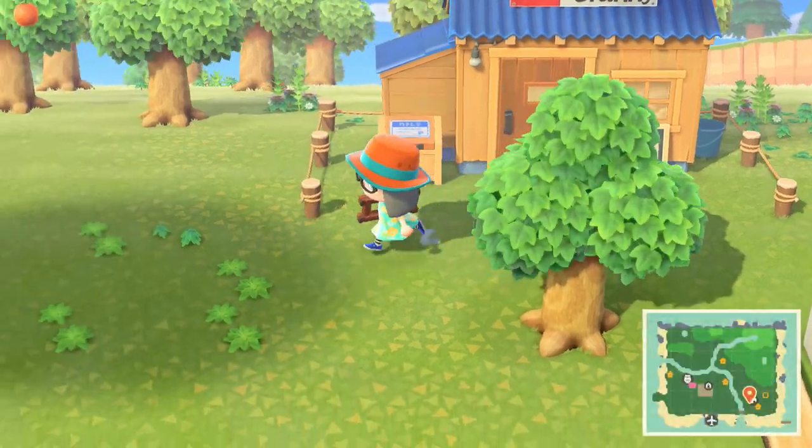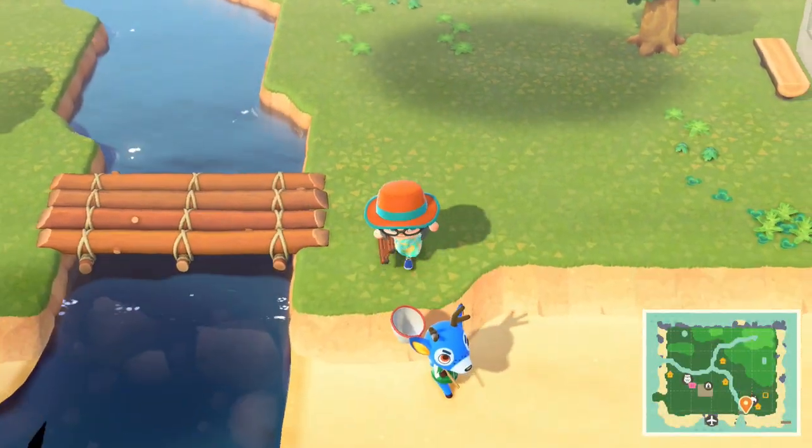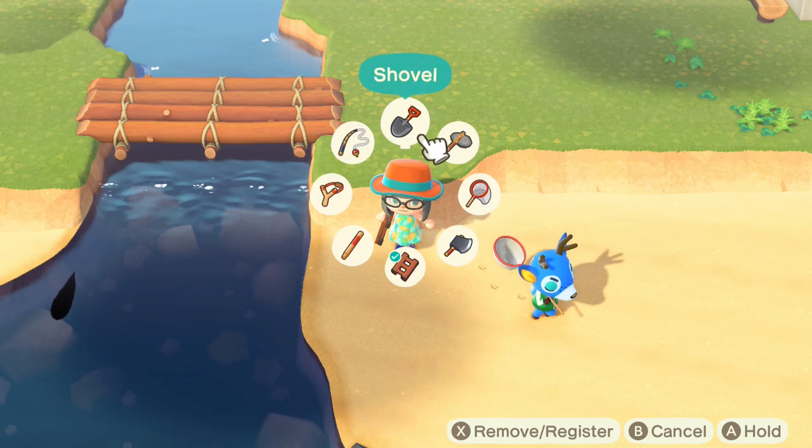Hey there folks, RinneMT here, and let's pick up a sturgeon in Animal Crossing New Horizons.